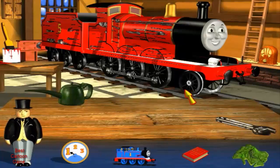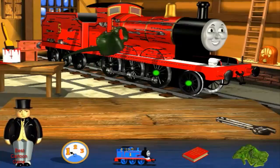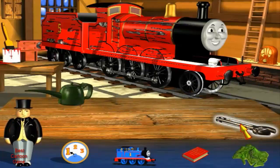Well done. You've found the right place. What a splendid lamp. It's much better than my old one. Now please, could you oil James' wheels and tighten the wheel nuts? The oil can and spanner are on the workbench. That's the way to do it. That oil will stop my wheels from squeaking. That's the spanner to tighten my wheel nuts.